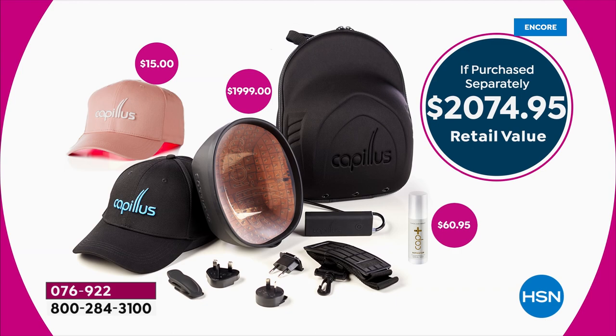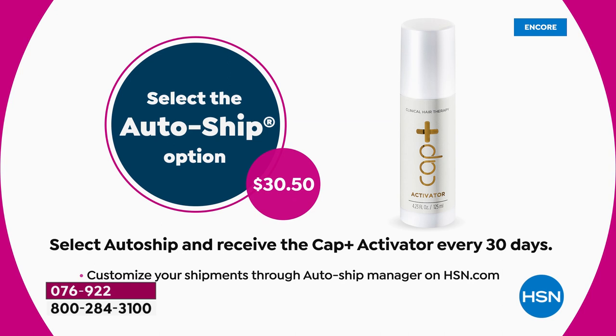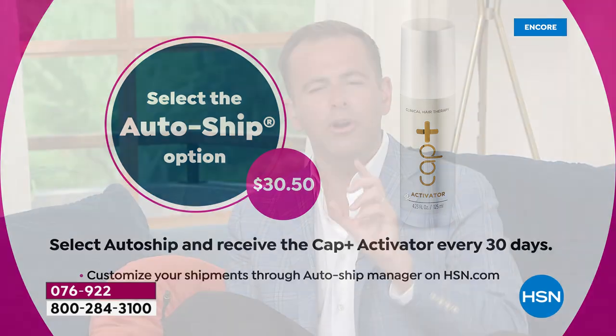Auto-ship simply means that every 30 days you'll get more of the Activator Serum, and they are telling me that everybody who has ordered so far has chosen auto-ship. I want to quickly ask Sean to give everybody insight into the Activator Serum. What is this, how do I use it, and why is it so important?